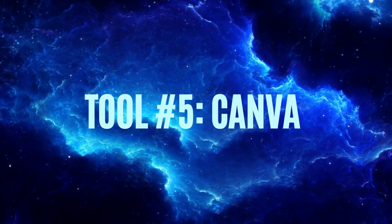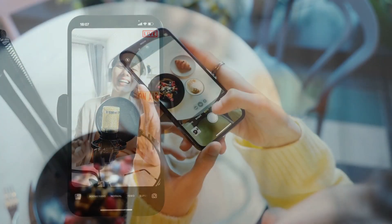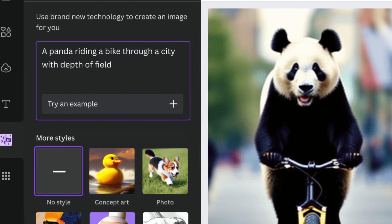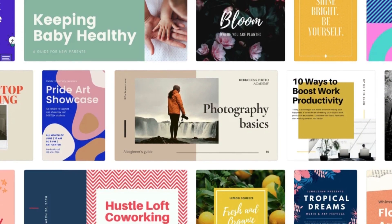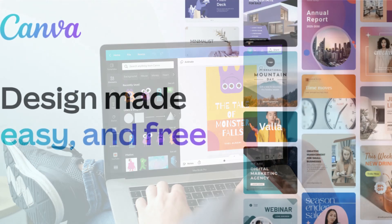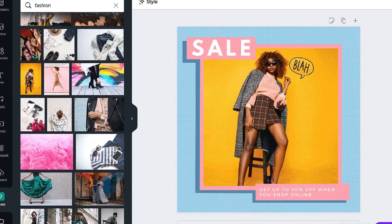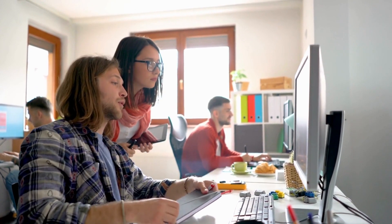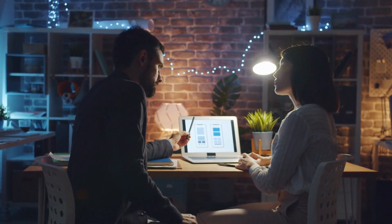Tool number five: Canva. In 2024, Canva will continue to be one that will make all the difference for content creators and everyday people looking for help with their projects. Canva will continue to be a popular AI-powered graphic design tool used by businesses to grow their brand. With its user-friendly interface and pre-designed templates, Canva makes it easy to create visually appealing marketing materials such as social media posts, flyers, and presentations without the need for extensive design skills. Canva's intelligent features, such as the ability to save and share designs, allow businesses to collaborate with team members and streamline their design process.